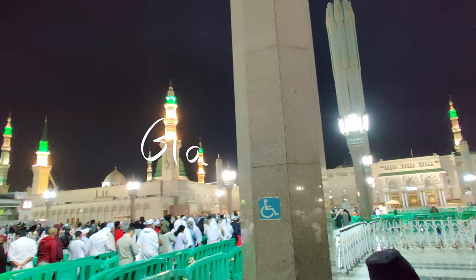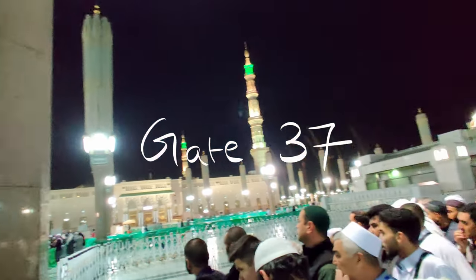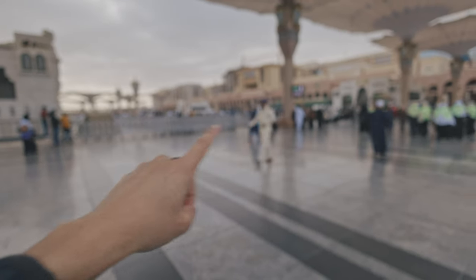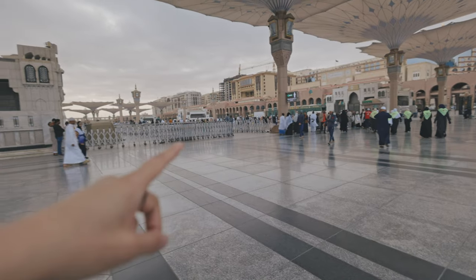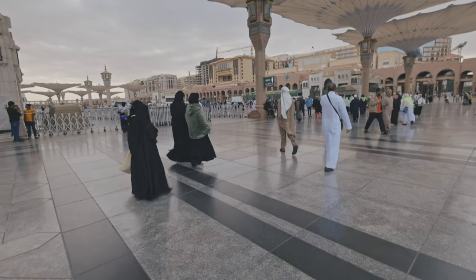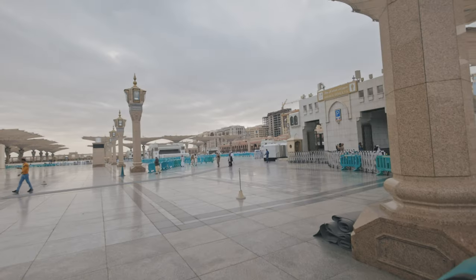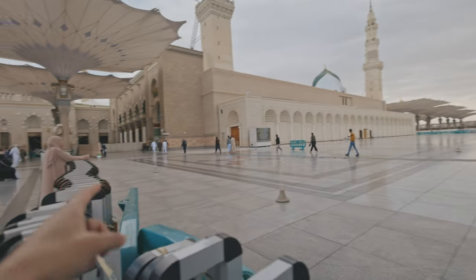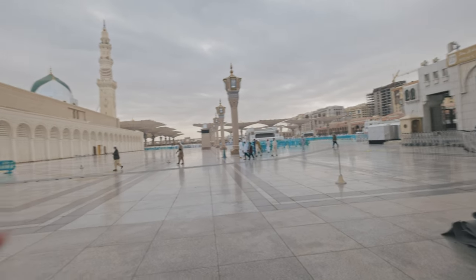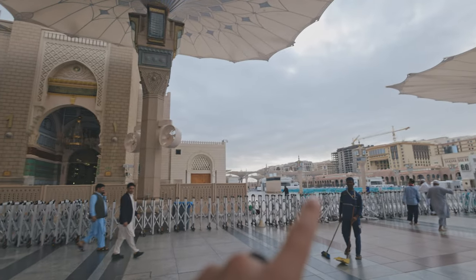Let me show you where to go to visit the Rawdah. It's in front of Gate 37 — you can already see a bunch of people lining up there, so just join the line. Gate number four is where you can actually enter to visit the sacred tomb of the Prophet Muhammad. The path is open before and after prayer times. There's a pathway leading to Gate number one with barriers, due to the crowds. The best time to visit is at off-peak times, depending on whether the entrance is open.